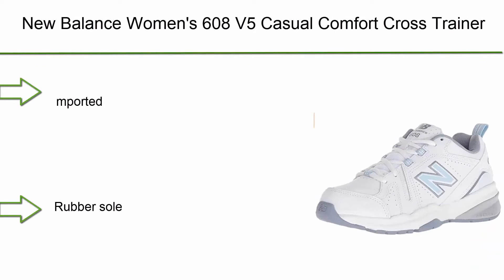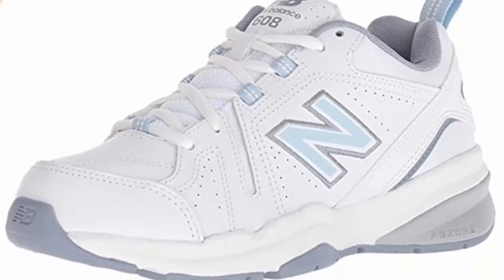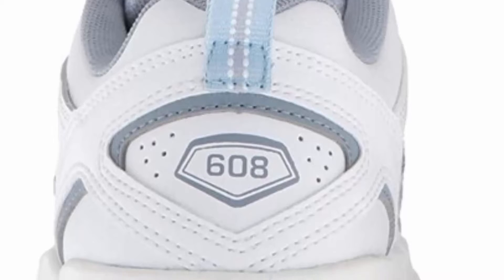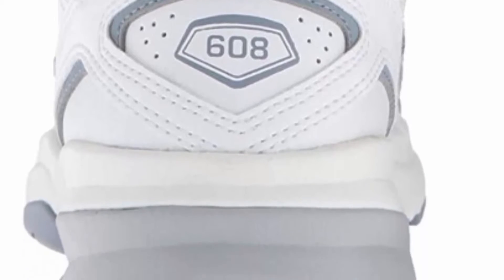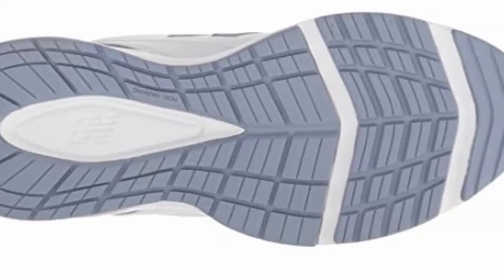Top 7: New Balance Women's 608 v5 casual comfort cross trainer, imported with rubber sole. POOF foam insert offers long-lasting comfort and support. Lightweight injection-molded EVA foam midsole provides lightweight cushioning. Phantom liner interior has minimal seaming to help reduce irritation. Internal midsole shank adds midfoot structure and support. NB Soft plus supportive comfort insert offers all-day comfort.